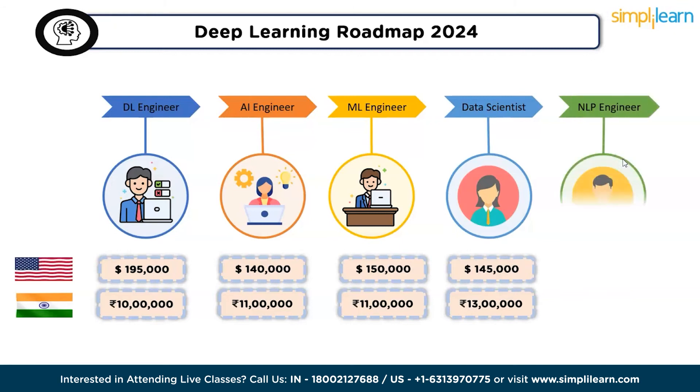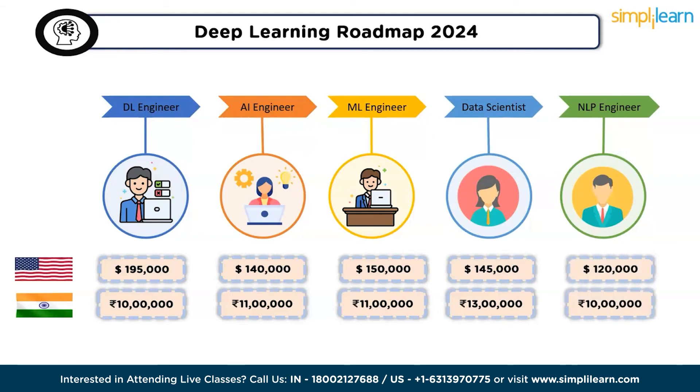The fifth job role is NLP engineer. An NLP engineer typically engages in tasks such as designing natural language processing systems and addressing speech patterns and AI speech recognition. Specific duties may vary based on role and sector. According to Glassdoor, NLP engineers earn $120,000 per year in the United States and 10 lakhs per year in India.